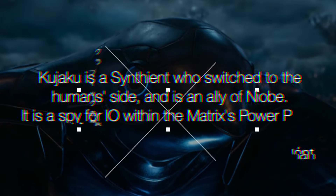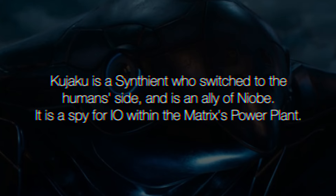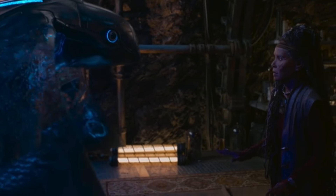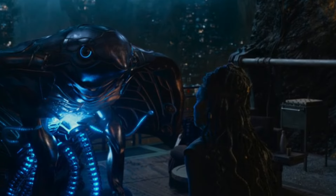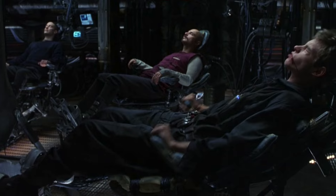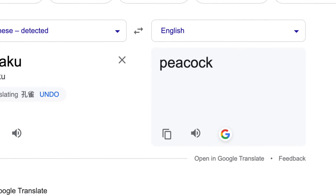So who is Kujaku? Kujaku is a Synthian who switched to the human side and is an ally of Niobe. Kujaku is a spy for IO — the new human city — within The Matrix Power Plant. Kujaku is the one who comes up with the plan to save Trinity's body from the pod in The Matrix Resurrections, meaning there's definitely an allyship between Kujaku and the humans despite being a machine. In real life, as you can see, Kujaku resembles a bird, with grey armour and blue lines going through it, with connectors and cables used to connect anybody to The Matrix. So Kujaku is kind of like a mobile Matrix transmitter that can fly. The word Kujaku actually means peacock in Japanese.